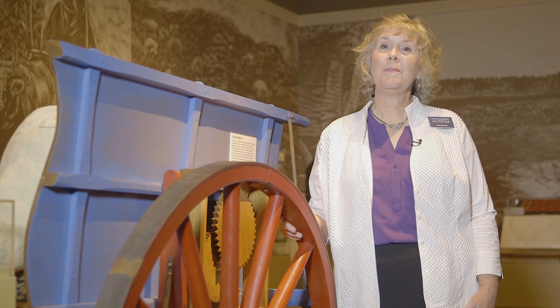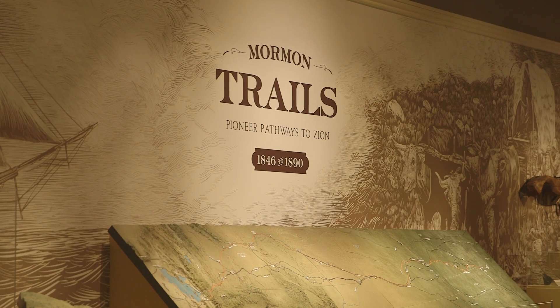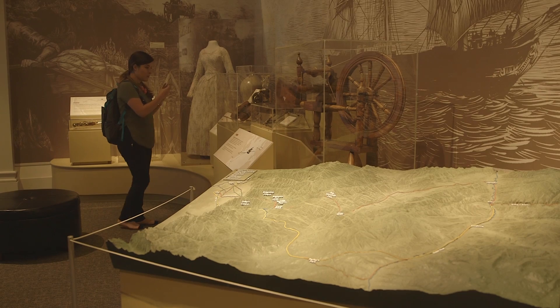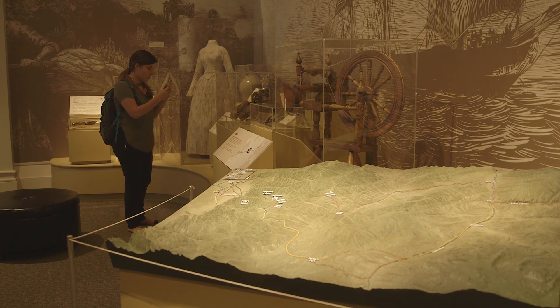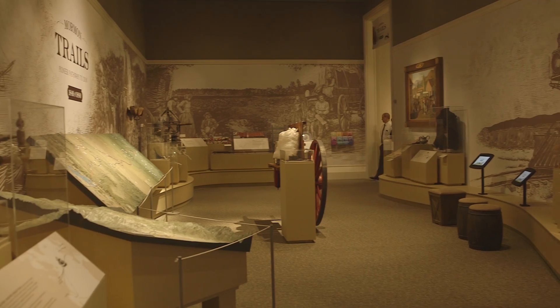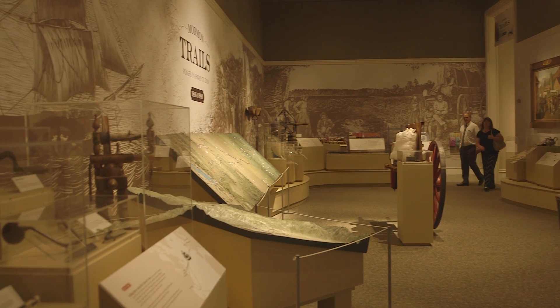Our exhibit is here to really explore and document the many trails of the Mormon pioneer experience. People tend to think of it as maybe just the wagon crossing and even just the handcart crossing. But there were lots of different ways and lots of different routes that people came to Zion.